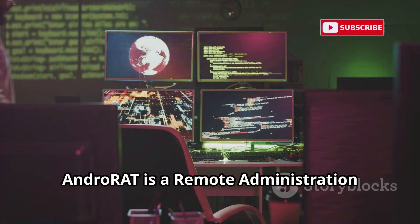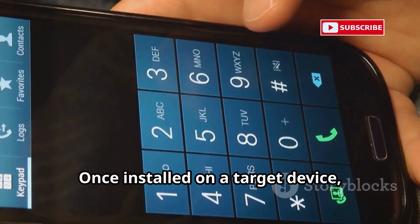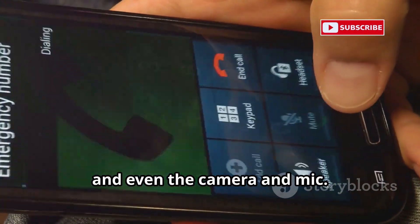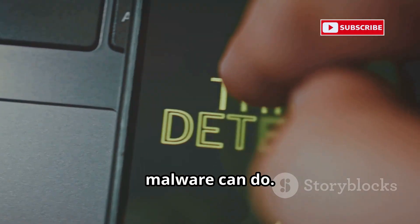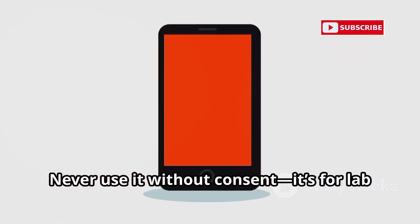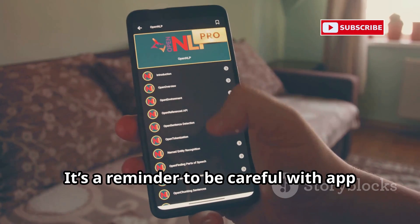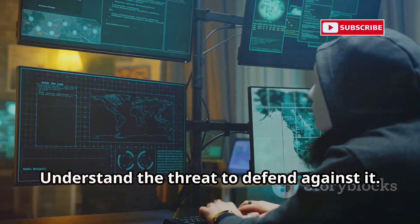AndroRat is a remote administration tool — think of it as a controlled demo of mobile malware. Once installed on a target device, it gives remote access to contacts, messages, location, and even the camera and mic. It's a chilling look at what real-world malware can do. Security researchers use AndroRat to study threats and improve defenses. Never use it without consent — it's for lab environments only. It's a reminder to be careful with app installs and permissions.